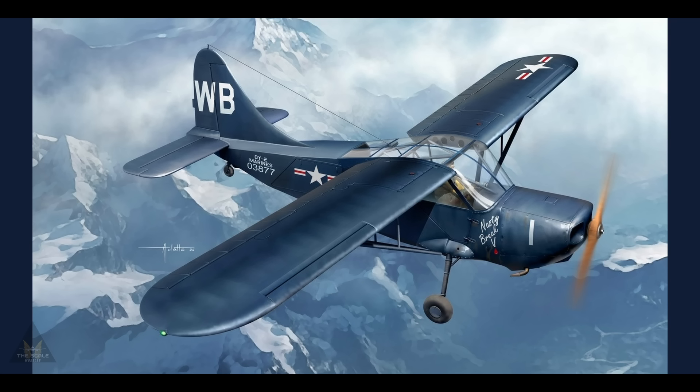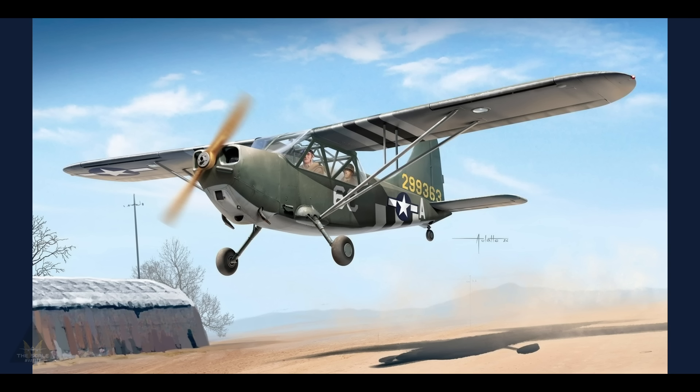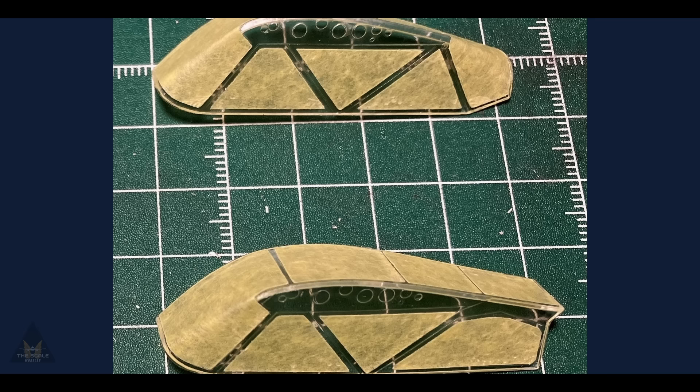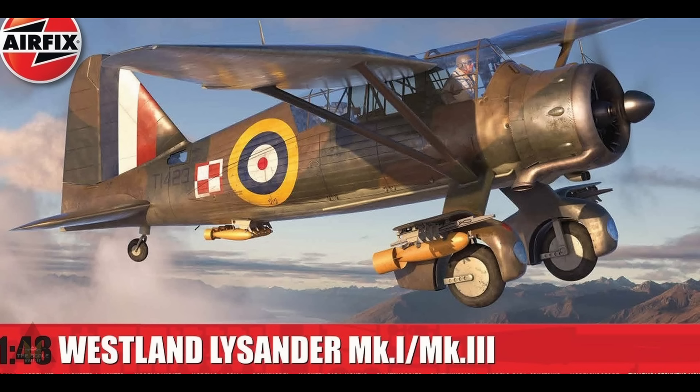So Models have released details of two upcoming kits with pictures of sprues, a decal sheet, and a mask set. In 1/48 scale: the Stinson L-5 in two editions — the L-5A and the L-5B, which are the Sentinel Mark One and Sentinel Mark Two — and it looks to be rather attractive.